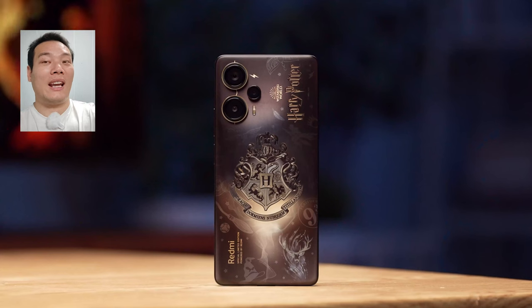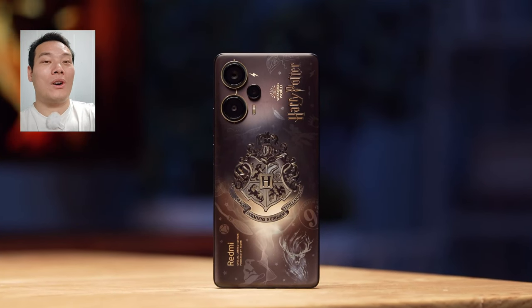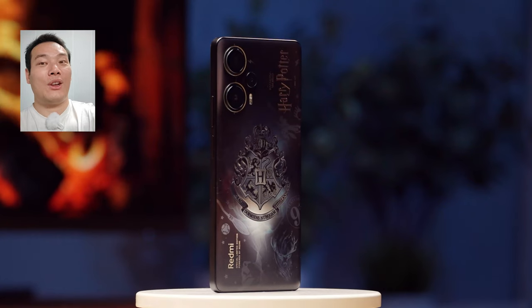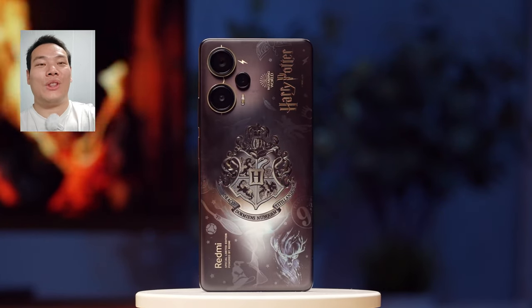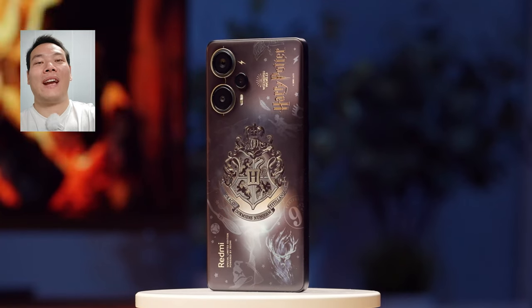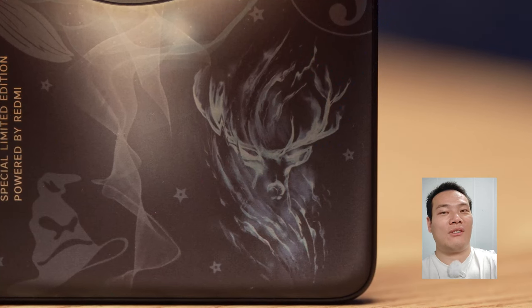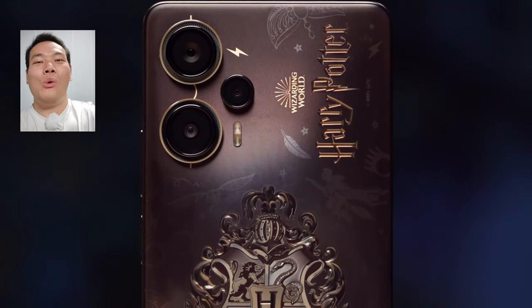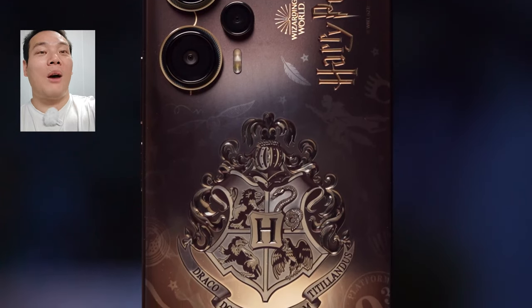And then, the main star of the video — the Harry Potter edition phone. Like I mentioned before, it's the world's first co-branded Harry Potter phone, and it's so detailed. In addition to the dazzling gold and silver Harry Potter logo, check this out — the snitch and golden snitch dark design. The back just oozes magic. The back adopts three-layer pattern technology to show this effect. Isn't it cool?